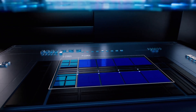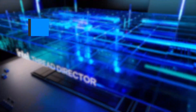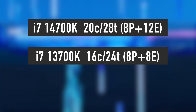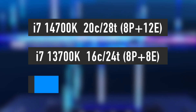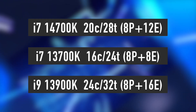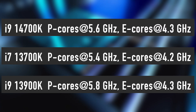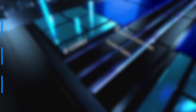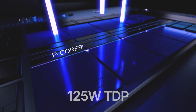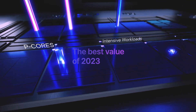The i7-14700K and KF are the only processors that have received a proper specifications upgrade. They come with 8 performance and 12 efficiency cores for a total of 20 cores and 28 threads — 4 extra efficiency cores compared to the i7-13700K. This translates into much better multi-threading performance. The new i7 also comes with an improved core clock boost of 5.6GHz. Furthermore, the i7-14700K has 33MB of cache and a 125W TDP. This processor has the potential to become the best value CPU of the year if Intel prices it right.